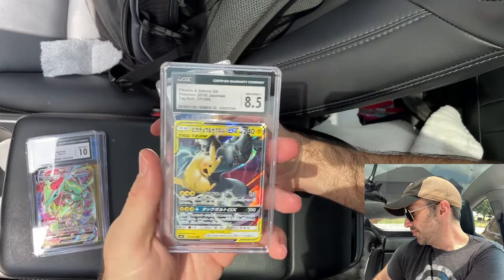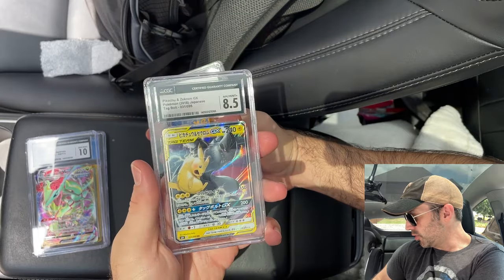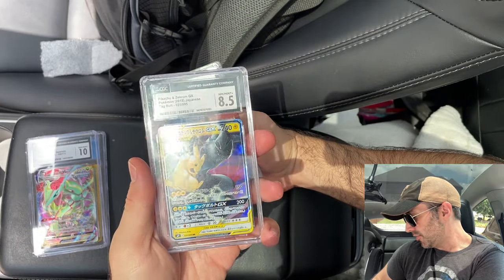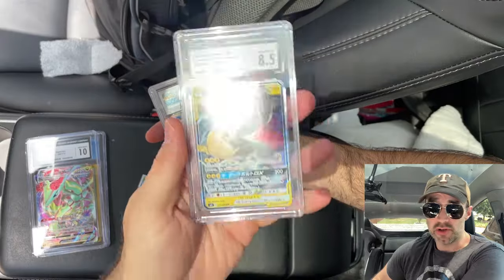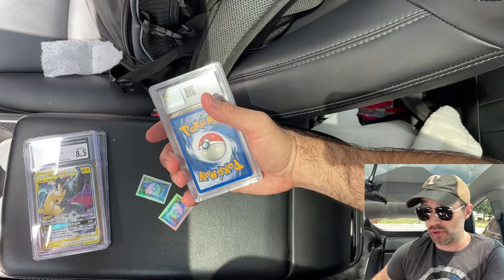Another Japanese card, CGC. It's a Pikachu and Zekrom GX Japanese Tag Bolt. It's a Near Mint 8.5. I already know what these cards were because I won them from the vending machine, but I've honestly forgotten which ones I ordered.